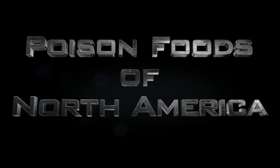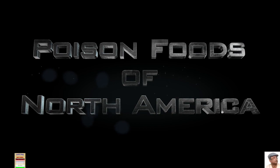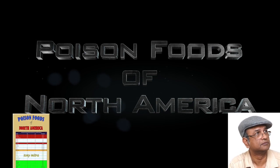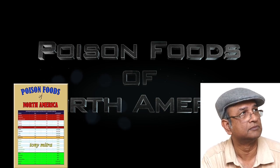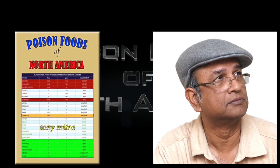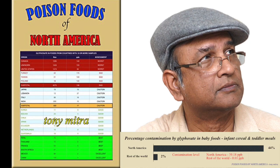Hello folks, today I'm going to make a short video where I explain one aspect of the book Poison Foods of North America, which I myself wrote. This is a video where I'm not talking into a camera but into a microphone, and what you see is not my face, but actual graphs and charts that are part of the book.